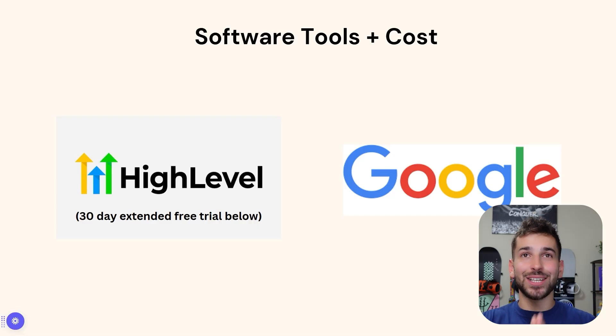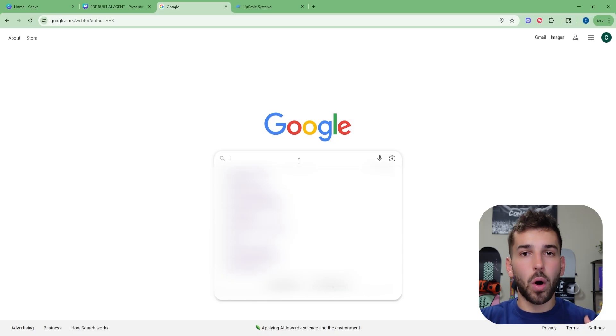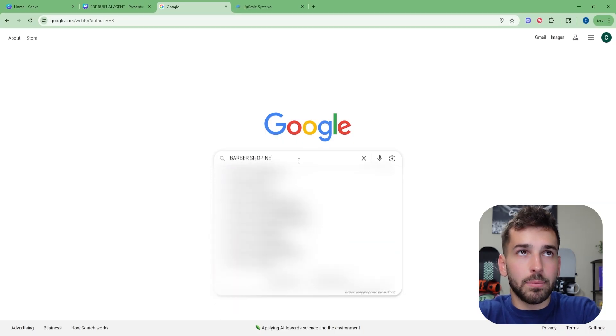The only other tool we're going to need is Google, which is completely free. We're just going to use Google to find the actual businesses that we want to reach out to and sell this bot. First things first, you're going to come over to Google and type in any small local business. You can choose a niche to start — it doesn't matter what niche, and you don't want to limit yourself to one specific niche. You can try all different types: plumber, chiropractor, lawyer, dentist — literally anything will work. For this example, I'm just going to choose barbershops near me.